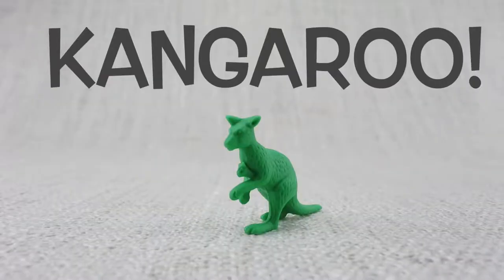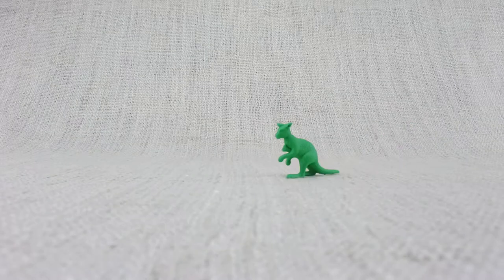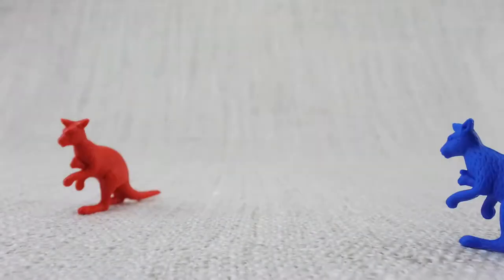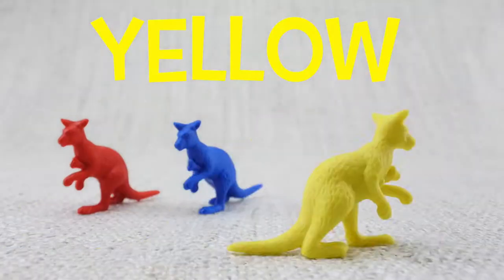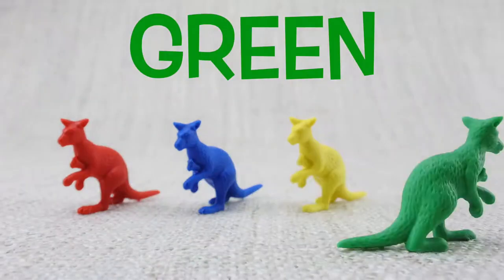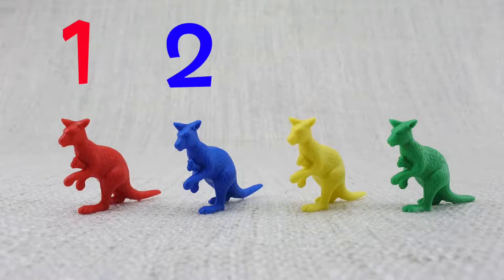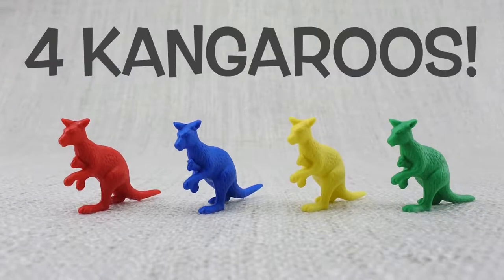This is a kangaroo. Kangaroos move around by hopping. Here is a red kangaroo. Here is a blue kangaroo. Here is a yellow kangaroo. Here is a green kangaroo. Let's count them — one, two, three, four. That's four kangaroos!